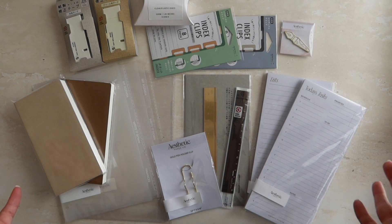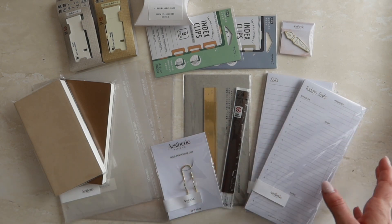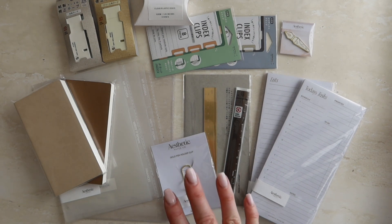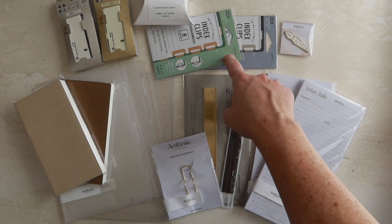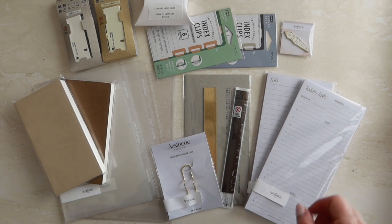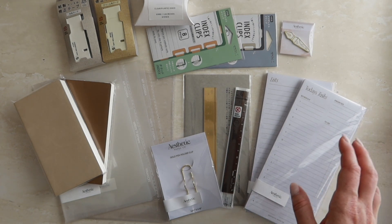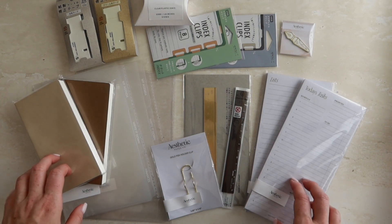These are all of our newest releases at Aesthetic Paper Co, and I've got so many things planned for 2024, bringing in more products. I use everything on a daily basis. If there's anything you want to see in store, just let me know in the comments. I am restocking the gold index clips as they've sold out — they should arrive this week. Silver is still available but gold has been the popular color. Thank you guys so much for watching and I'll see you in my next video!